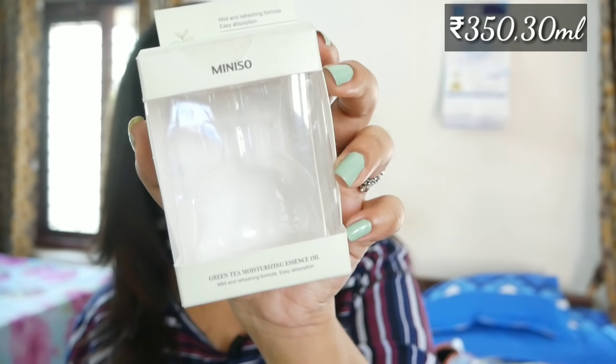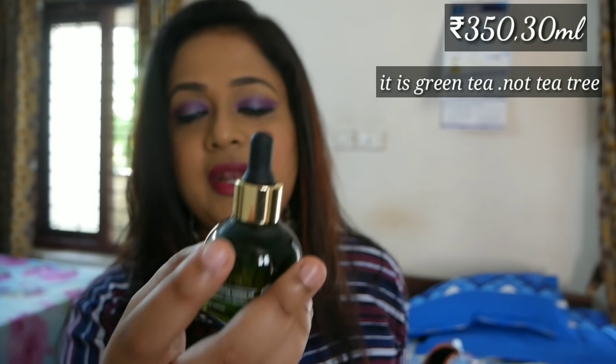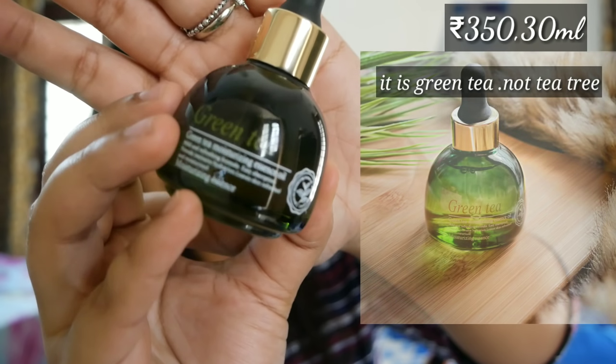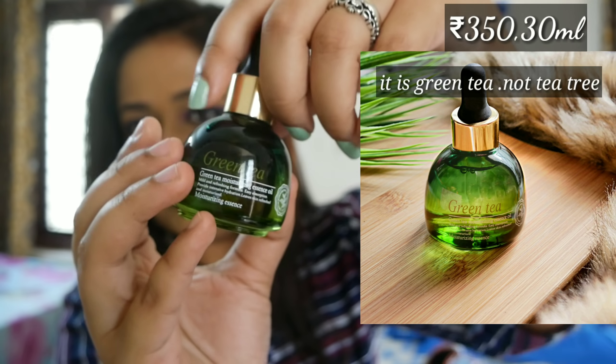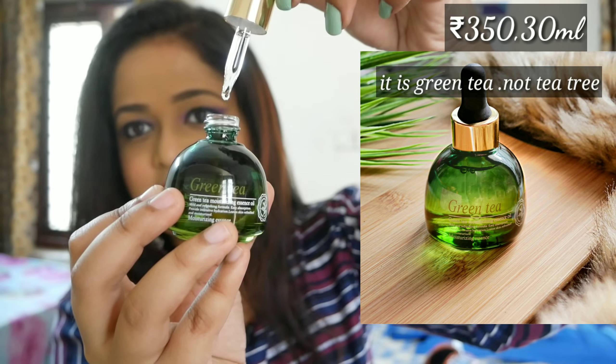The first product in the skincare category that I picked is a Hydrating Essence. They have two variants — Tea Tree and Rose — and I got the Tea Tree variant. I was looking for Rose, however it was not in stock. It's a pretty glass bottle, priced at ₹350 for 30ml, with an ombre pattern.